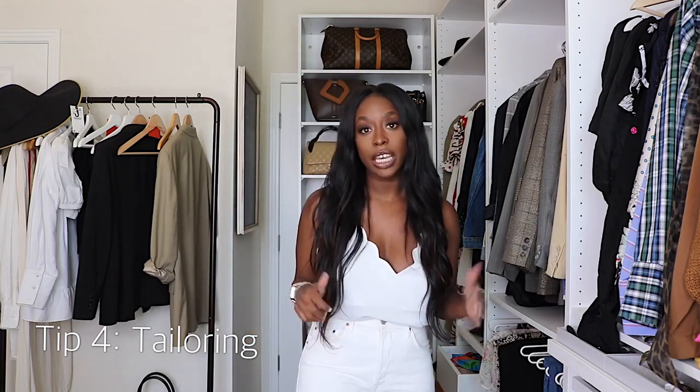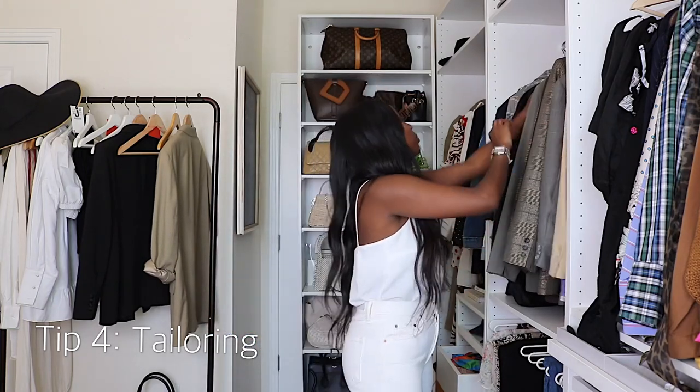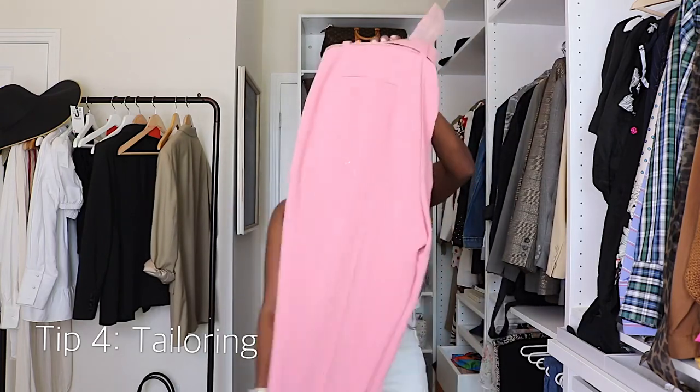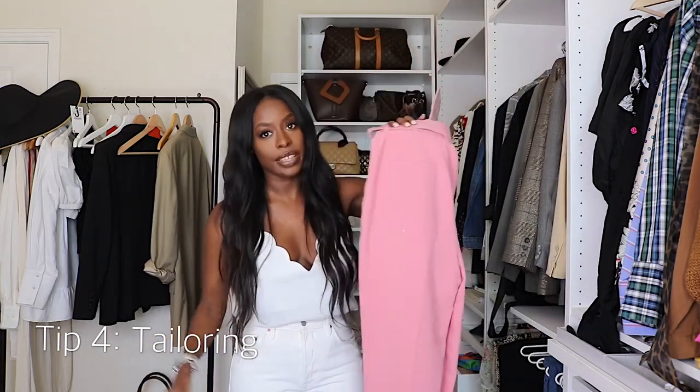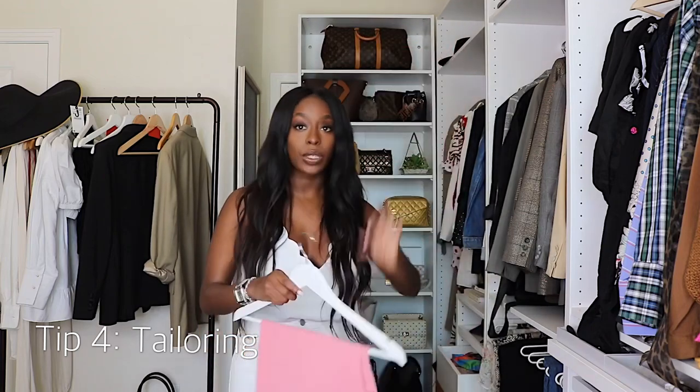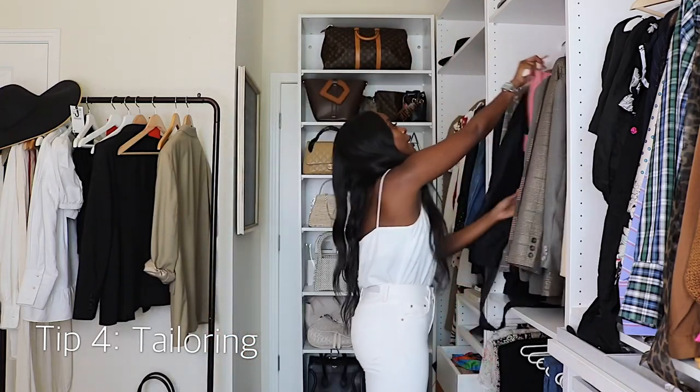Moving on to tip number four: tailoring. I currently have about four items at the tailor — let me know if you want a video on that. Tailoring makes a huge difference, especially when you're not spending a lot of money. For example, I have suit pants where the bottoms are supposed to come to the ankles, so I got them tailored for a spot-on fit, which makes them look more expensive.